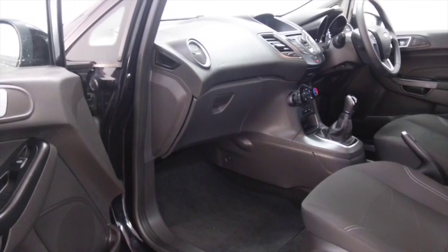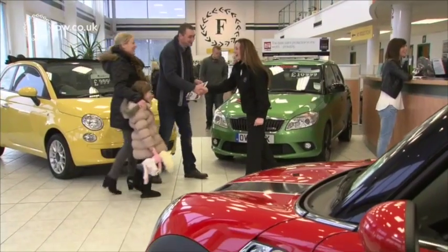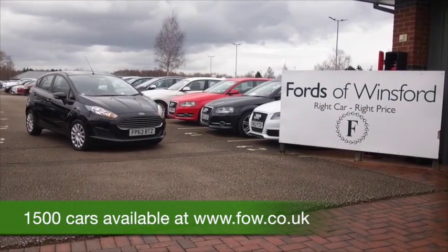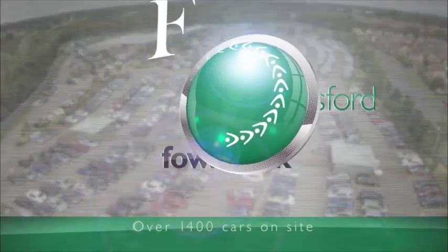At FOW, the price you see is the price you pay. There's no hidden extras or charges. Ring and reserve with no obligation. Bring your licence with you, then you can have a test drive and discover this great car for yourself. At Fords of Winsford.